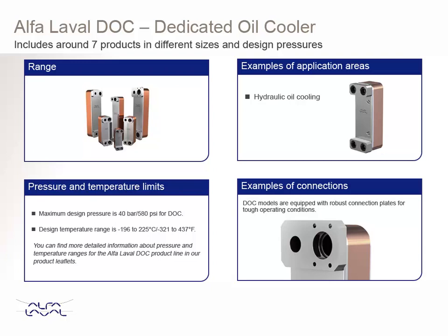Alpha Laval dedicated oil coolers are especially developed for oil cooling applications. They have robust connection plates for tough operation conditions. The DOC models are specifically adapted to hydraulic conditions and offer a convenient solution for pipe connection and fastening with reduced installation costs.